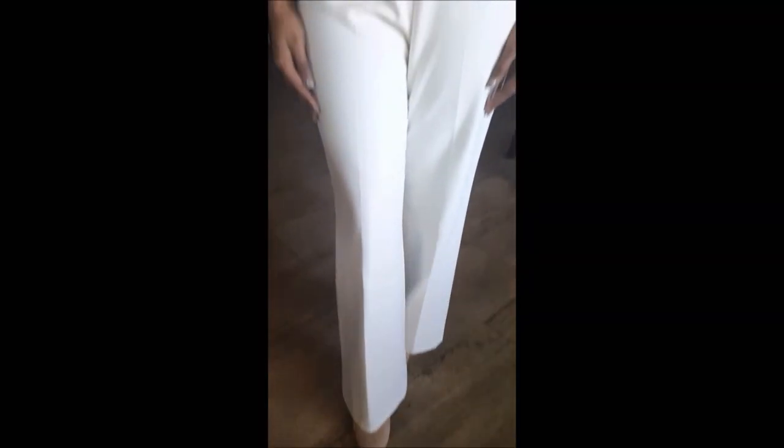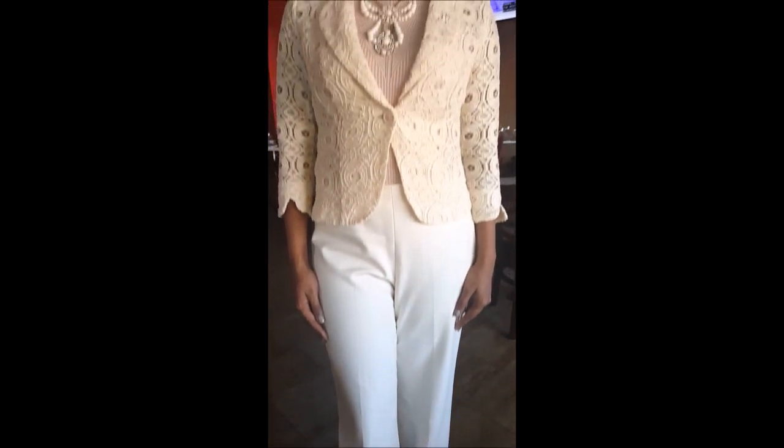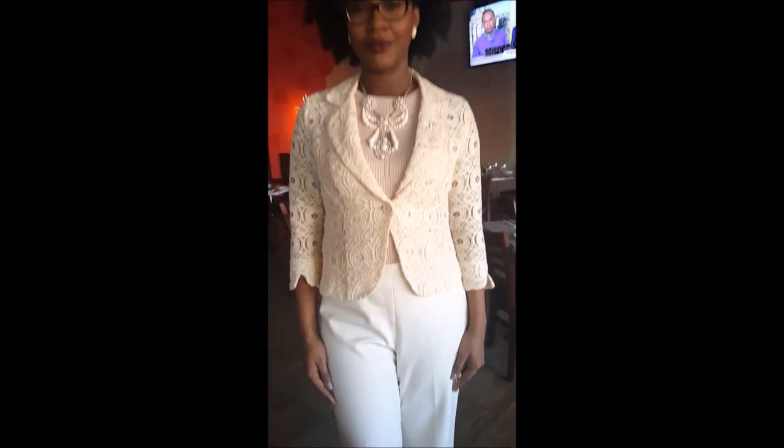Now for what I wore. In keeping with tradition, I decided to go with an off-white ensemble, which included tailored wide-leg trousers coupled with a lace blazer. I then went with a soft pink inner blouse and topped the outfit off with a statement piece necklace and simple earrings.